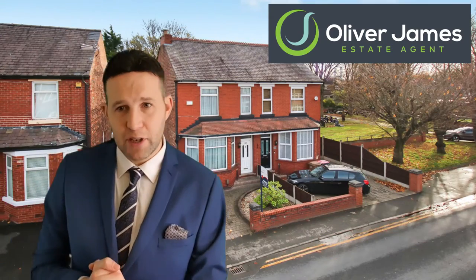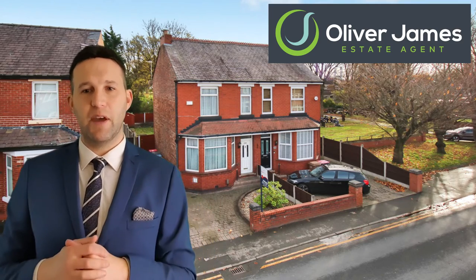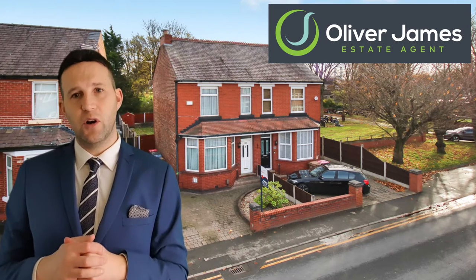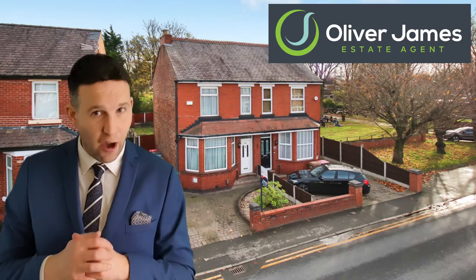Next up we have 203 Liverpool Road — fabulous vendors. This was a three-bedroom bay-fronted property. It was on for £190,000 and we achieved £180,000 on this one. There were 12 viewings and it took 28 days to go under offer.